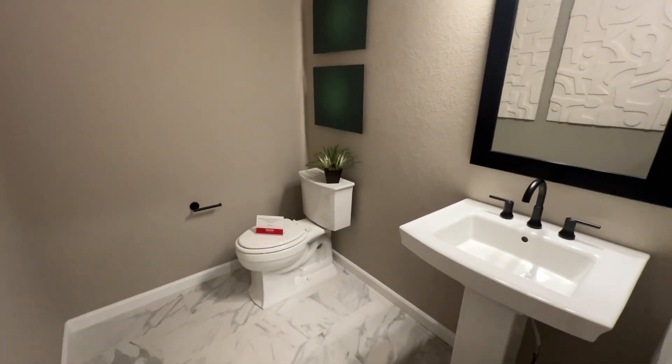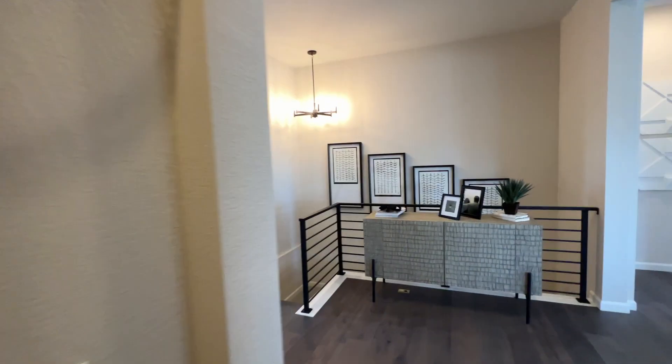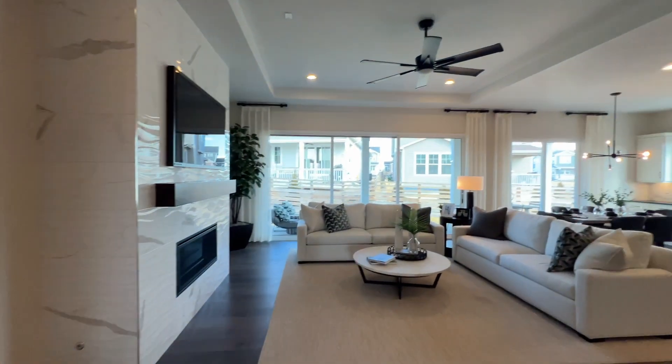Coat closet here, and then a half bath off the main living area.